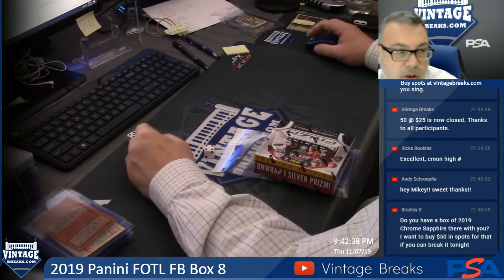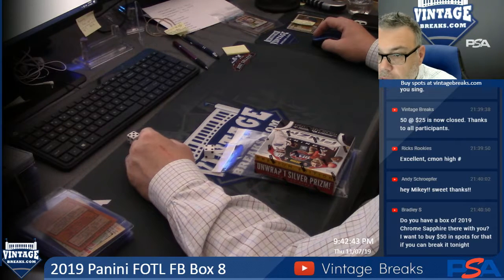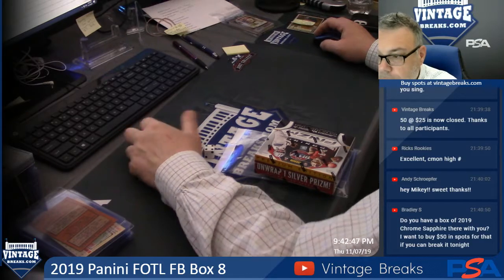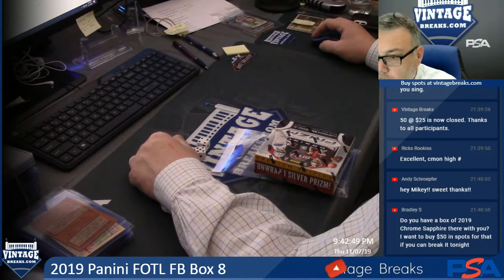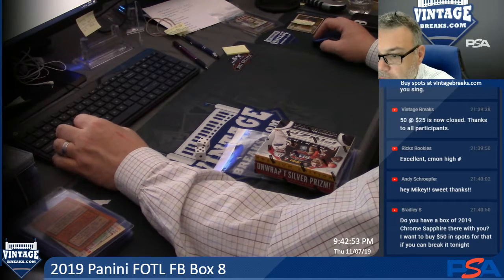Time for, first off, the lime football. All the goodies. It has to be my favorite product to open right now.